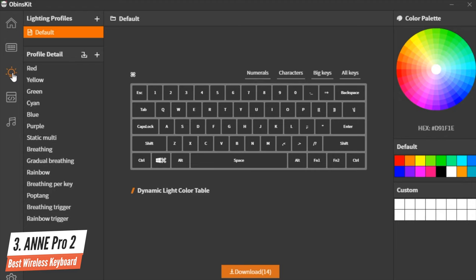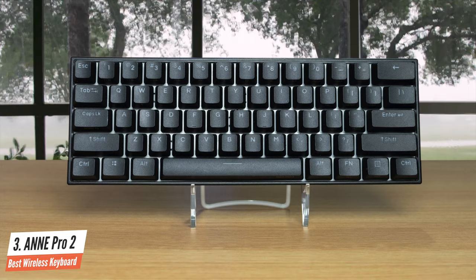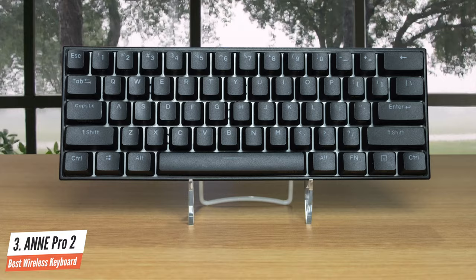PBT, double-shot, RGB, wireless, 60%, and programmable — it's the best value for money in a compact mechanical keyboard with that many features, multiple switch choices, and wireless connectivity.